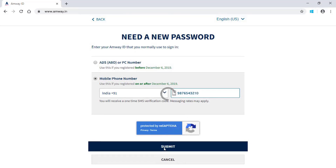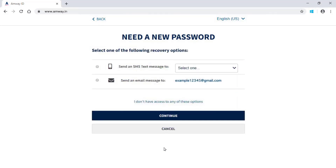Click Submit. System will direct you to a page where you can select the recovery options. You may select either your registered email or your registered mobile number for receiving the verification code.